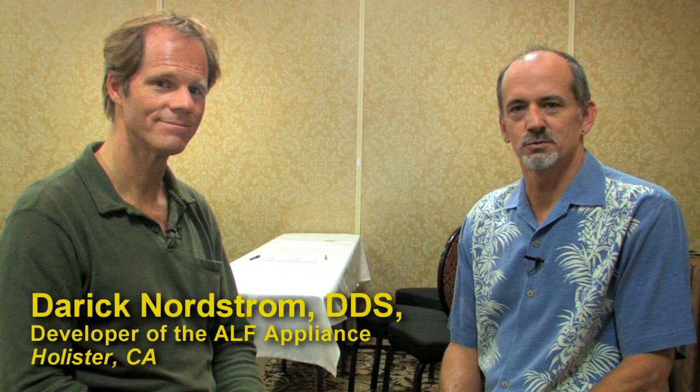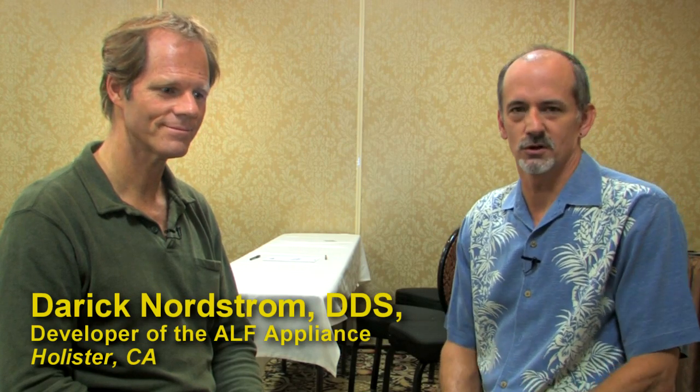Hello, I'm here with Dr. Derek Nordstrom, a dentist that has been a repeated lecturer at our seminars. So Derek, I wanted to find out from you what your impression of our program is and how it works in supporting what your vision, what your appliance, your ALF, does for the patients.